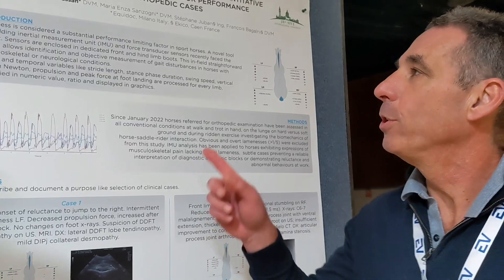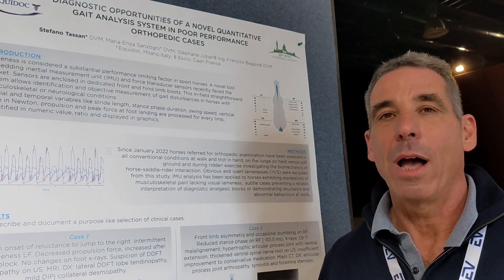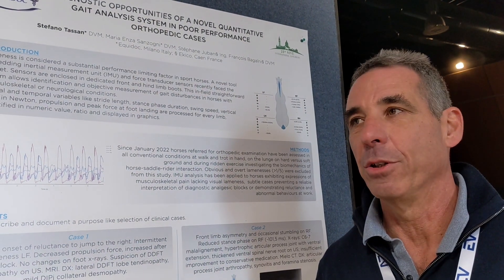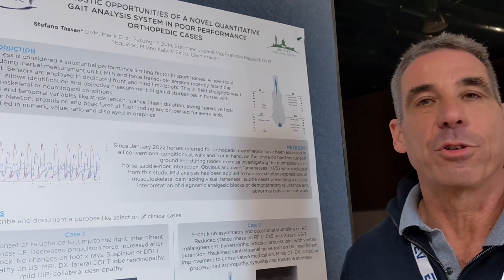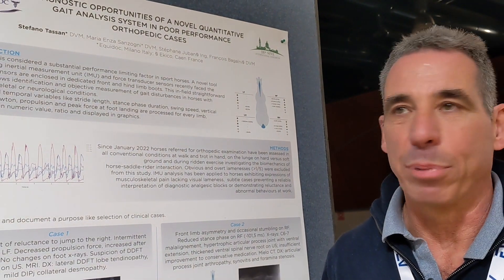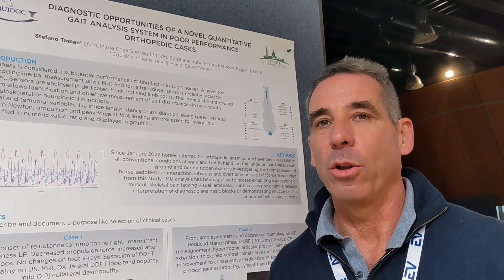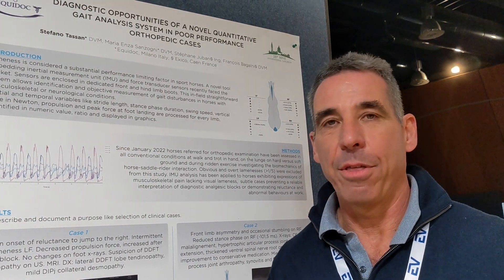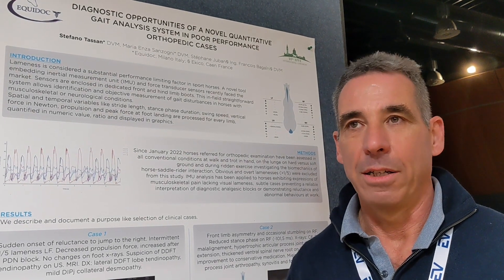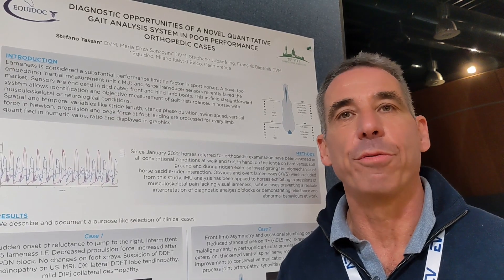Thank you. We had the opportunity to use the Tendibus since the beginning of last year. We had a learning curve to improve our understanding of the system and the device, but the device itself is very straightforward. The use is very easy and you have all your data on the connected app on your iPhone. We use mainly the system on very low-grade lameness — anything ranging from grade one out of five.